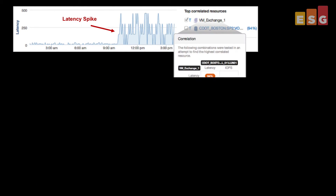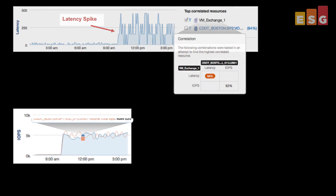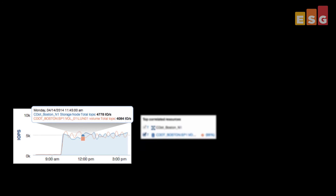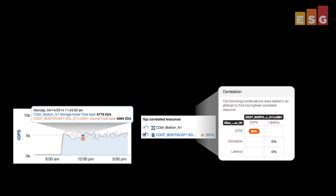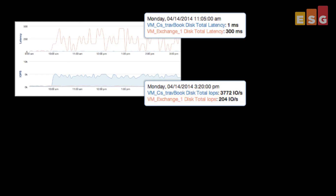We identified a latency spike in one VM and followed the resource path to the underlying storage node that showed a correlating performance spike, then traced it back to another VM causing the problem. The Cassandra backend was pretty impressive — the massive amounts of data were instantly accessible and we were able to quickly manipulate it throughout the root cause analysis.